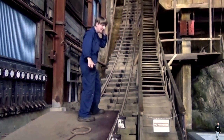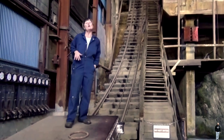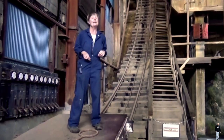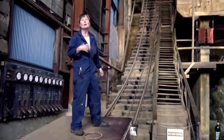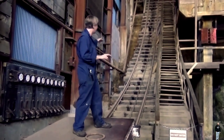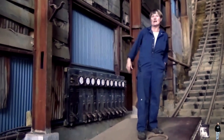This thing you're standing on is called the skip, and it was used for hauling machinery to the top of the building. If anyone ever got caught riding it they were fired immediately — the reason being it runs on one single winch cable and it doesn't have any brakes. There were times where the cable snapped and the whole thing would come tearing out straight through the town site.